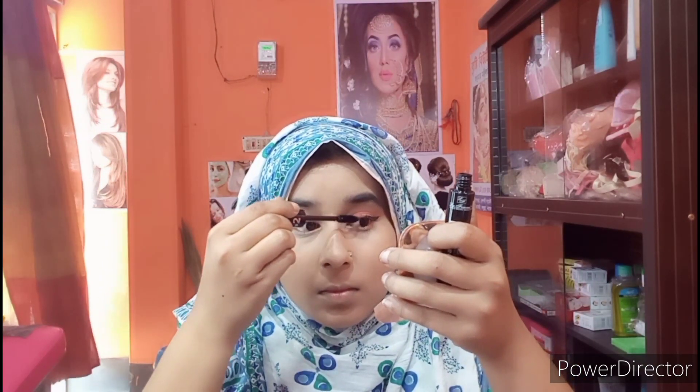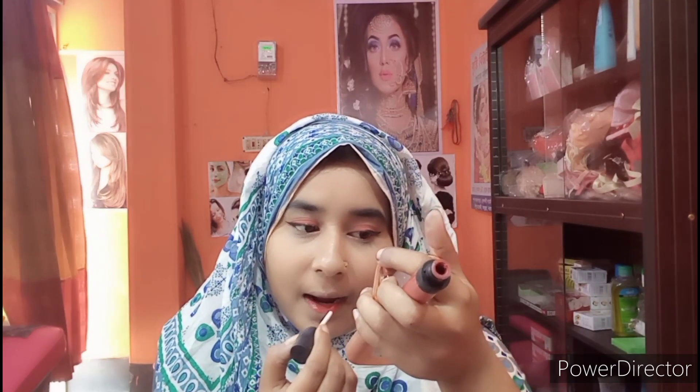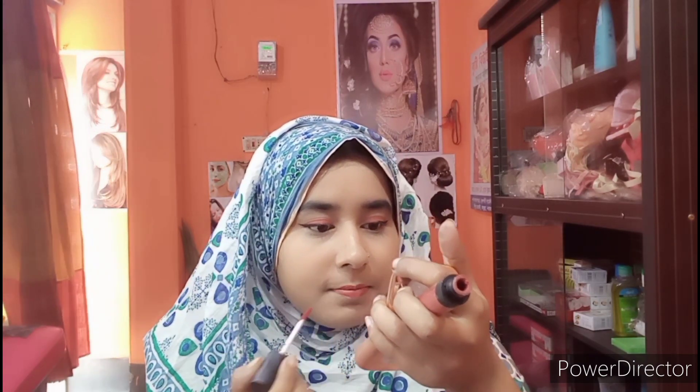Finally, you can make the complete makeup look. All the work we have done is simple to achieve. When the makeup is finished, you can see it on camera — with the neutral makeup and lipstick. If you like this video, please comment and subscribe to my channel and don't forget to subscribe.